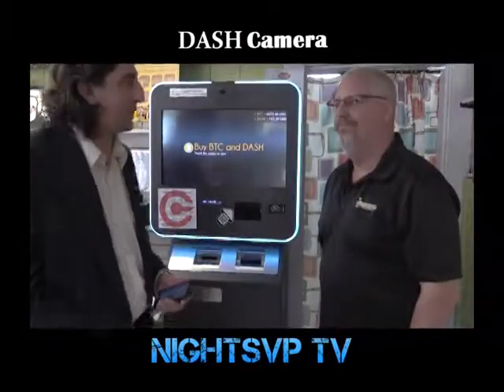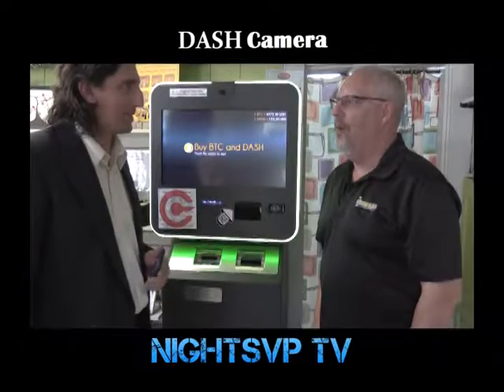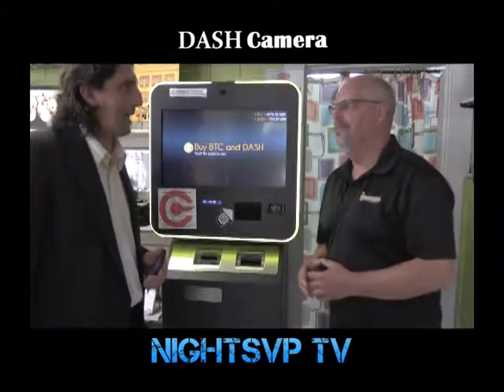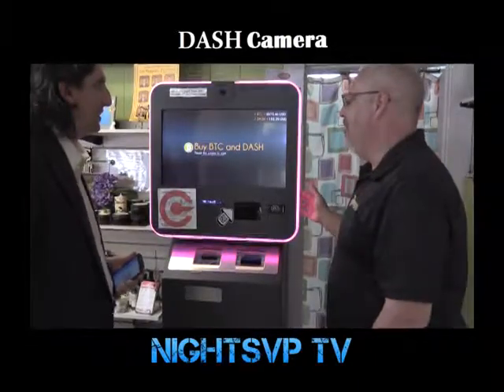Hi, I'm Thomas Parisi. I'm here with Chris in beautiful Keene, New Hampshire. What's the name of the store? Route 101 Local Goods. And what is this machine we have in front of us? This is a crypto vending machine.